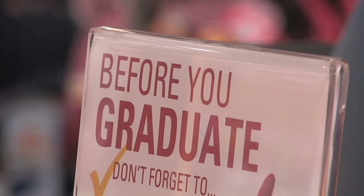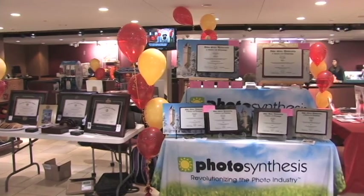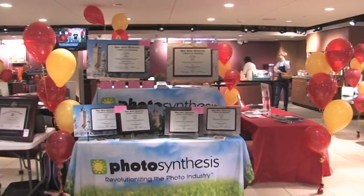Each fall and spring semester, Iowa State holds a grad fair for graduating seniors. The grad fair is for the fall graduations that happen in December, and it's an opportunity for graduates to come in and look at all the different companies that sell graduation type products.